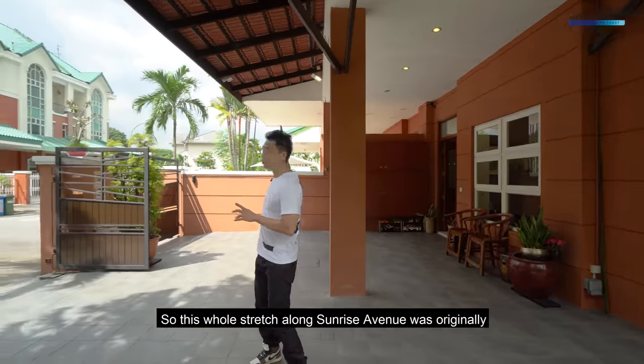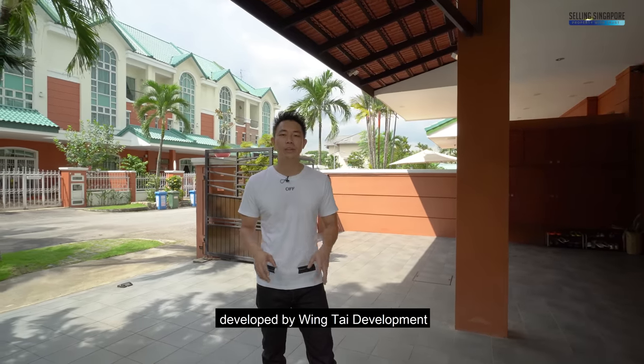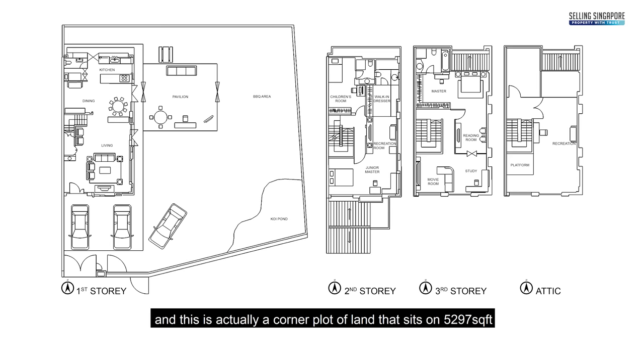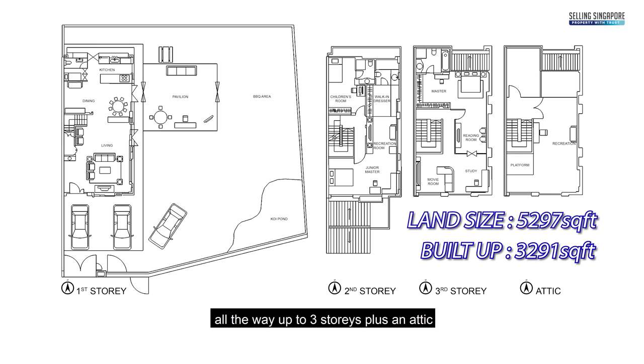This whole stretch along Sunrise Avenue was originally developed by Wing Thai Development, so you know this is a quality project. This is actually a corner plot of land that sits on 5,297 square feet and it was built up to 3,291 square feet all the way up to three stories plus an attic.